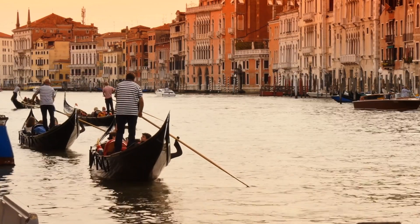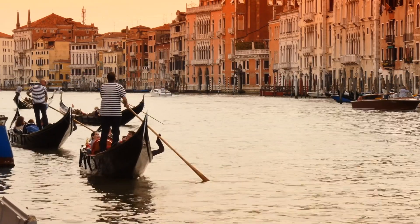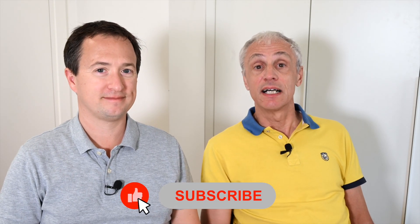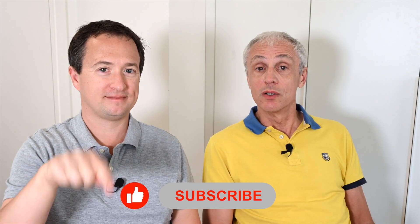Hi everyone, I'm Rick. I'm Andrea, and today we are going to try to help you understand the rules and regulations to enter Italy this summer. It's not as big of a deal, but there are some things that you need to know before your trip. If you like travel-related videos, now is a fantastic time to hit the subscribe button down below so you will never miss any future videos.